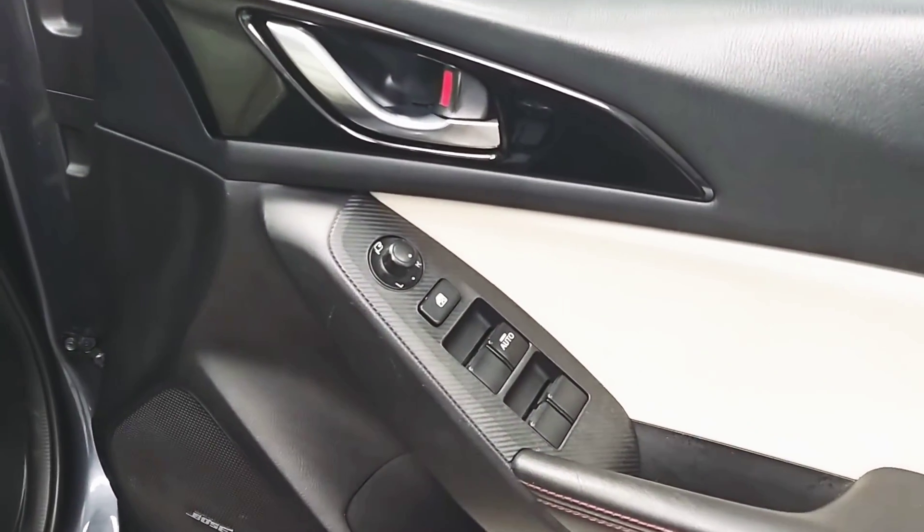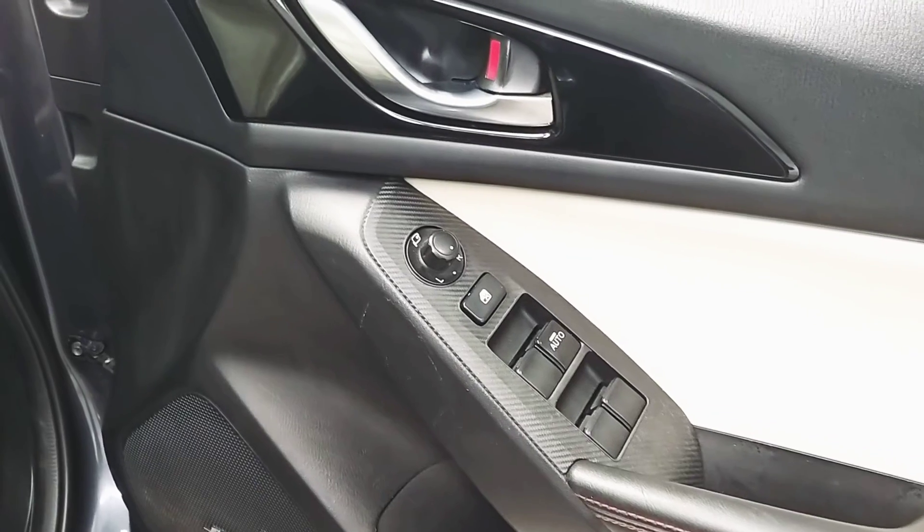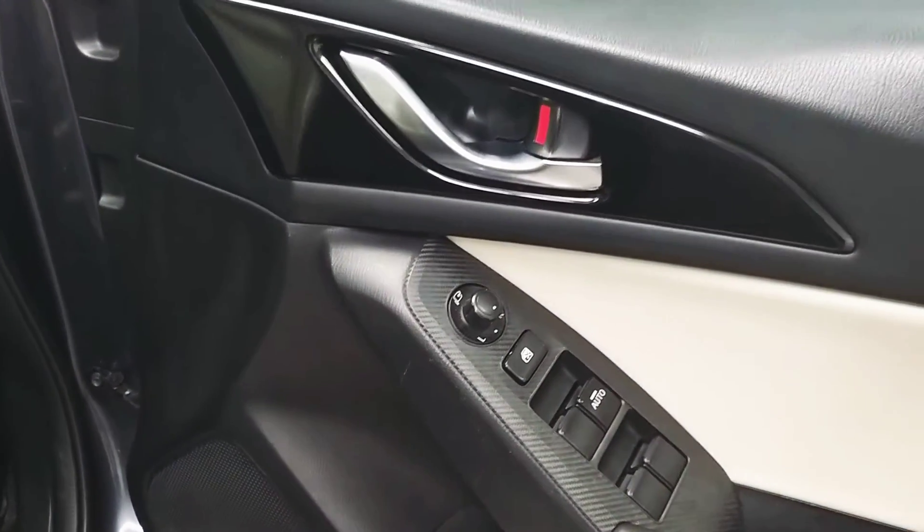On the driver's door we've got the controls for the electric windows as well as rear window locks. We also have controls for the mirrors, which are also power folding.